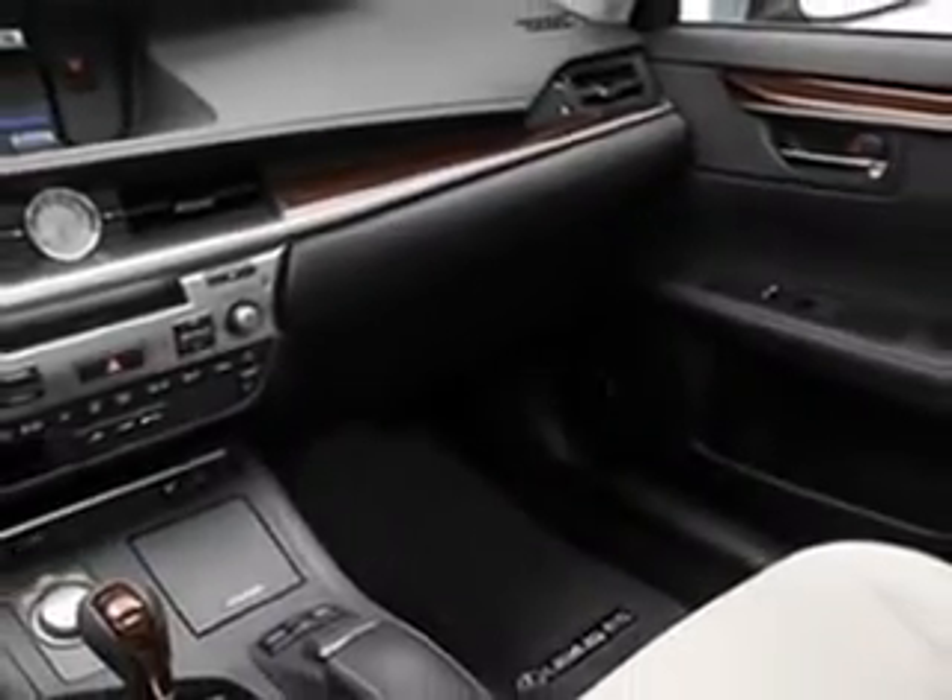Enjoy the drive and have peace of mind in this 2013 Lexus 350. See us at Treasure Coast Lexus today.